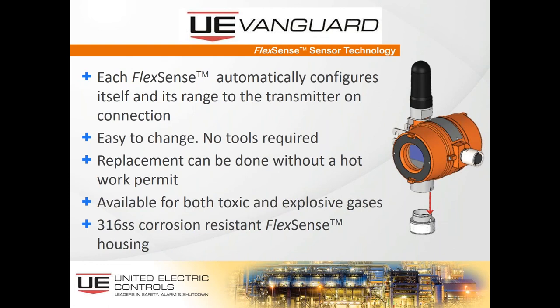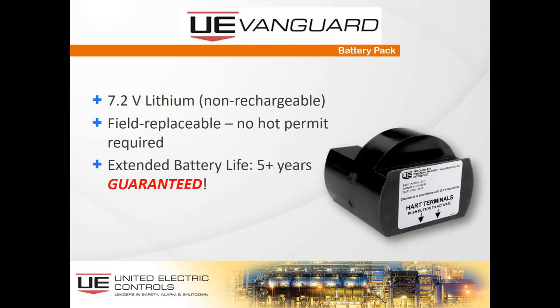Each FlexSense sensor automatically configures itself when installed. They're easy to change — no tools required, one-handed. Pull downward on the sensor and it comes off. Replacement can be done without a hot work permit. FlexSense capability is available for both toxic and explosive gases, and sensors are constructed of 316 stainless steel. The battery is a 7.2-volt lithium non-rechargeable battery, probably the most frequently asked question. It must be replaced after five years, will signal when battery voltage is low, is field replaceable, and is guaranteed by the manufacturer for five years.